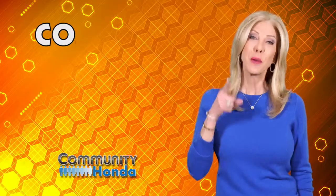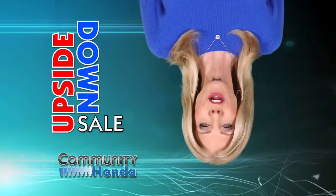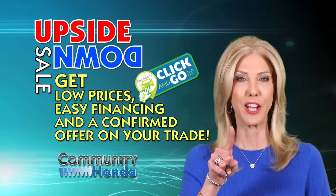It's that time again. Community is turning car prices upside down. During our upside down sale, get low prices, easy financing, and get a confirmed offer on your trade with Click & Go 2.0.